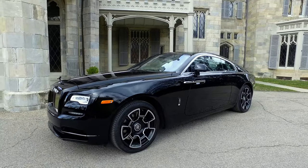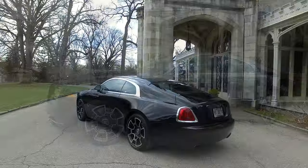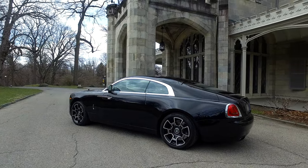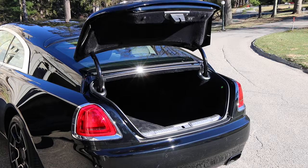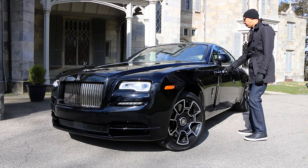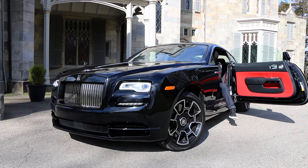Measuring nearly 17 and a half feet long and nearly 6 and a half feet wide, this is a very large coupe. The benefit of such dimensions is a spacious interior and a large cargo area. This car is, after all, meant for grand touring or crossing a continent. So let's take a closer look inside. Of course, this is an exotic car, and therefore you have to have an exotic way to enter — they're called suicide doors or reverse opening doors.